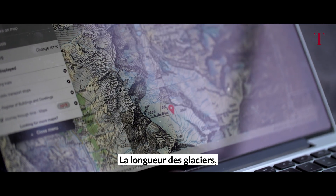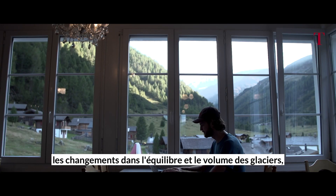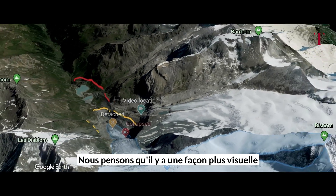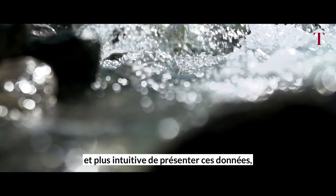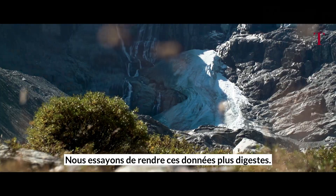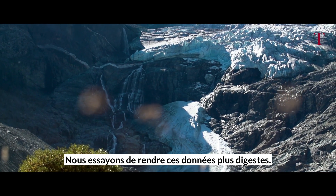The World Glacier Monitoring Service collects glaciological data from around the world — the glacier length data, the changes in the balance and the volume of the glacier, and surface changes of the glacier. We believe there are more visual and more intuitive ways of presenting this data for people to understand it, and to make these numbers intuitive and attractive.